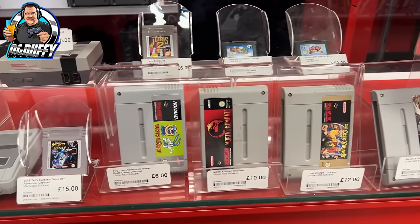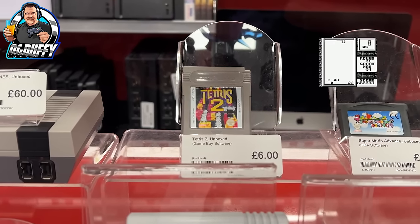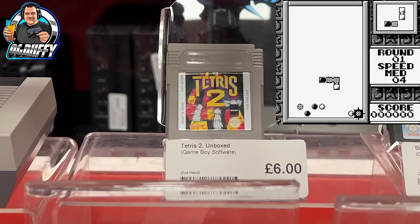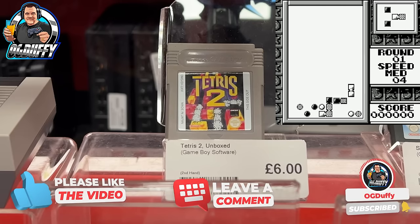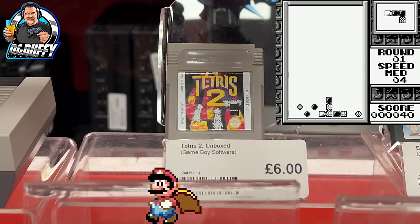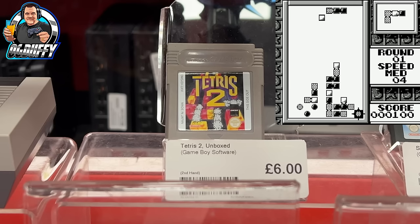Here we go into the CEX, always looking in the cabinet first to see what retro goodness there is before we get to those PS3 titles. Now Tetris 2 there - six pounds for a loose cart. I loved the original Tetris on the Game Boy, it was a wonderful game. My dear old dad, bless him, he actually played it and really enjoyed it - I even bought him his own Game Boy and he took it on holiday, spent hours on just Tetris. But what do you know about Tetris 2? Is it as classic as the original? Drop in the comments!